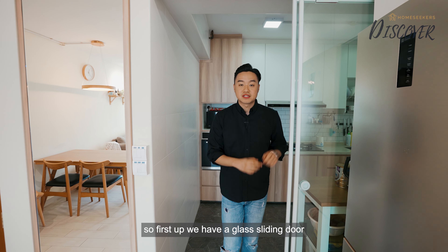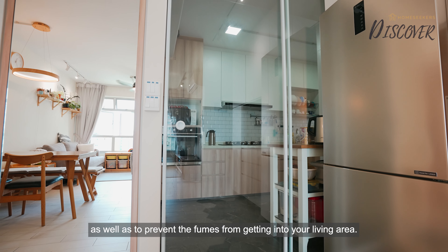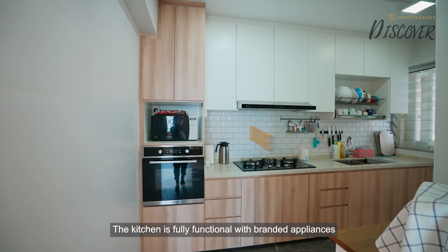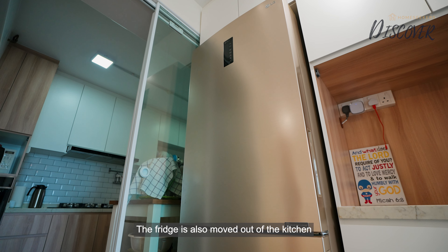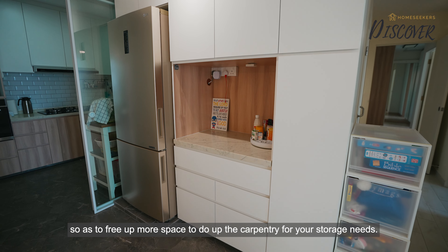Now let's check out the kitchen. First up, we have a glass sliding door that you can enclose when you fully air-condition your living hall, as well as to prevent fumes from getting into your living area. The kitchen is fully functional with branded appliances and is very well maintained by the current owners. The fridge has also been moved out of the kitchen to free up more space for carpentry and storage needs.